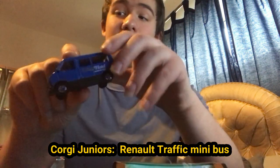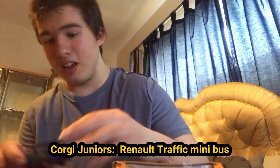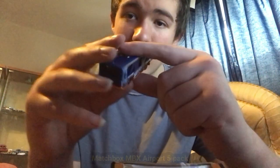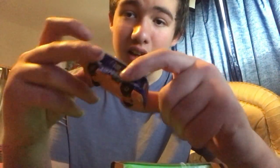This one's already been unboxed because I unboxed it earlier. It's a Matchbox. Here's the front, the side, the back, the other side, the roof, and the bottom.